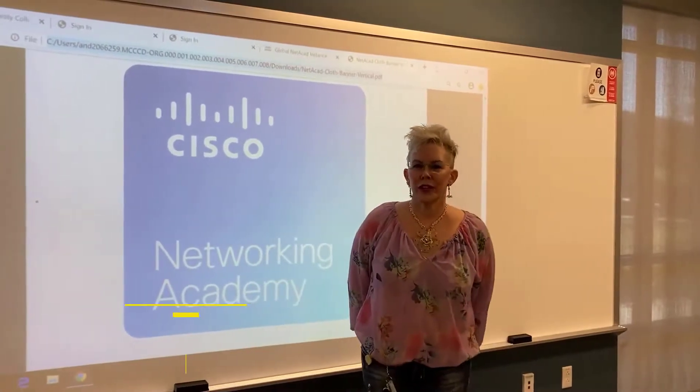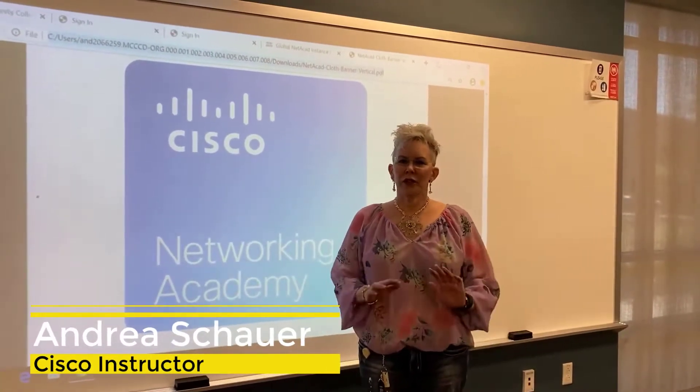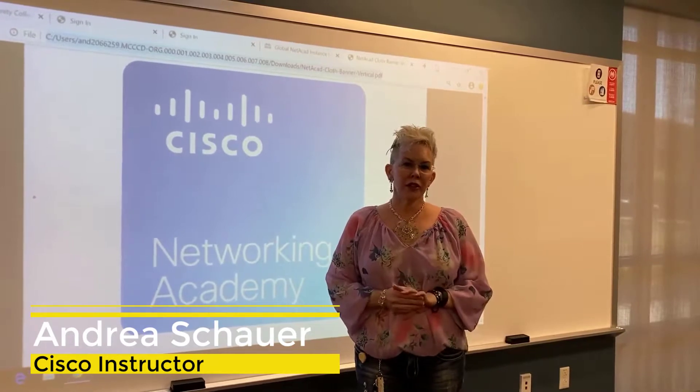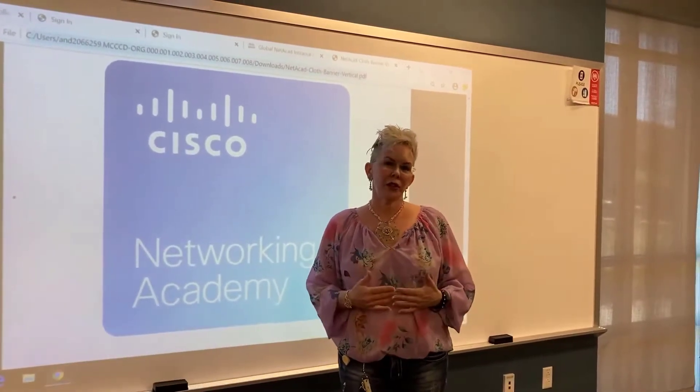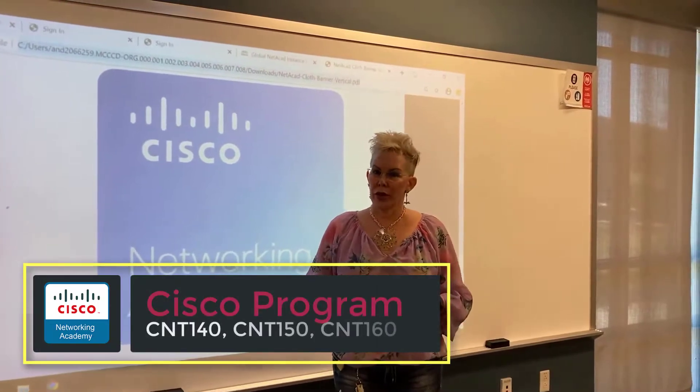Hi, Cisco instructor Andrea here and I'm so glad you've decided to drop in. What I'd like to do is give you a little bit of a tour of our classrooms and also of our Cisco networking equipment.